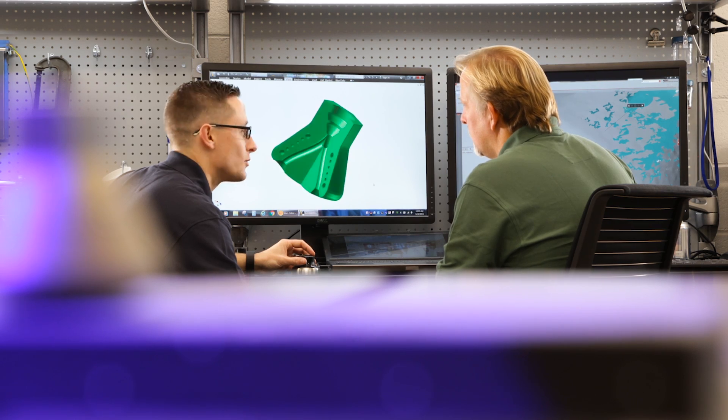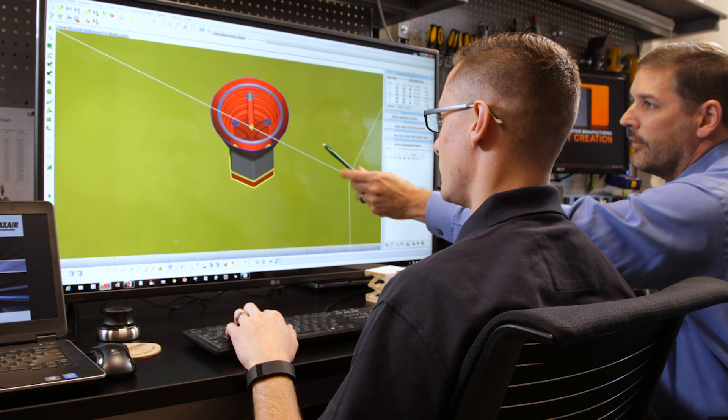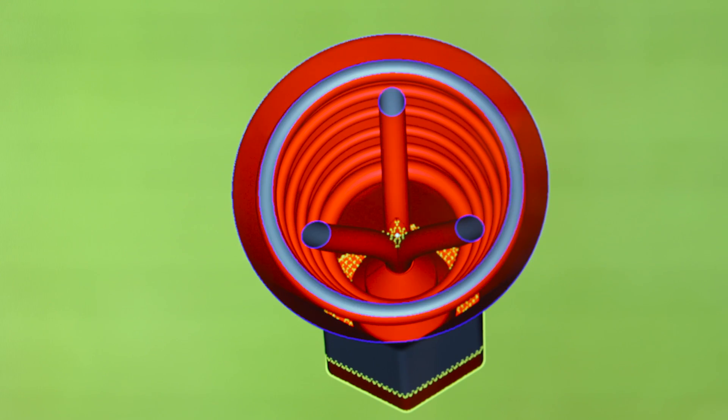The first step of our additive manufacturing process is 3D design. Our designer will either create a new design from scratch or take an existing design and improve it, adding features that take advantage of 3D printing. We now have the capability of modeling our processes, so we can take these virtual designs and simulate our process in the computer to verify the designs are going to work as intended.